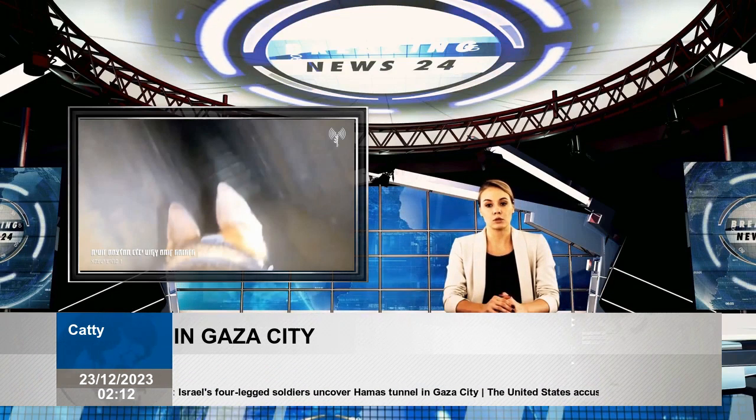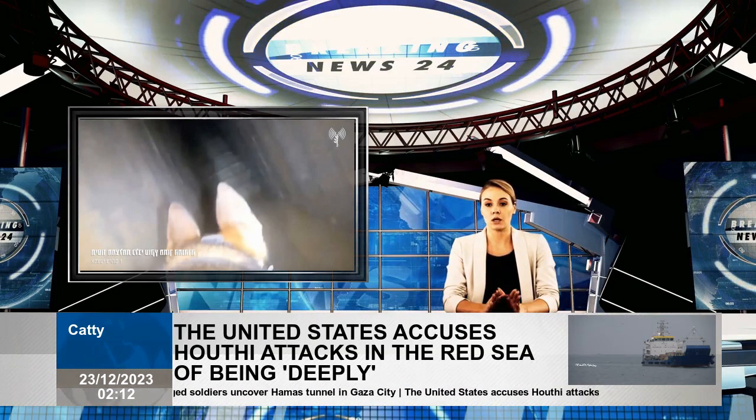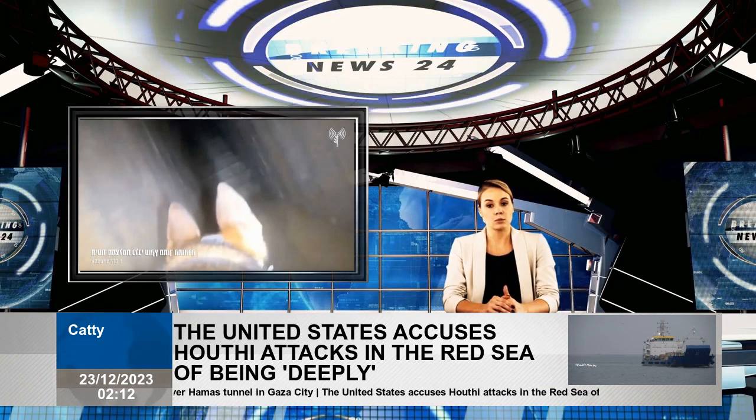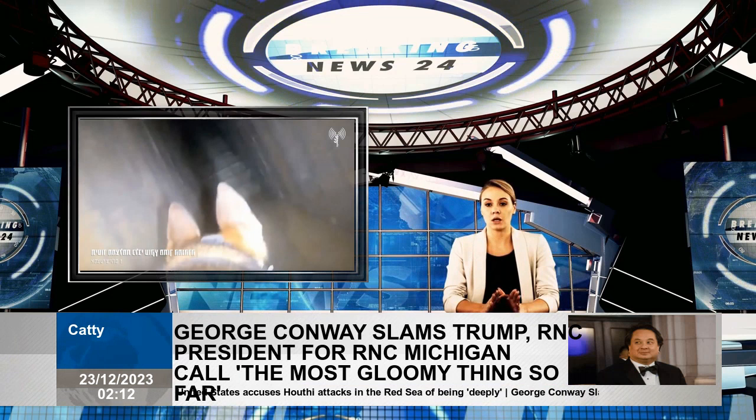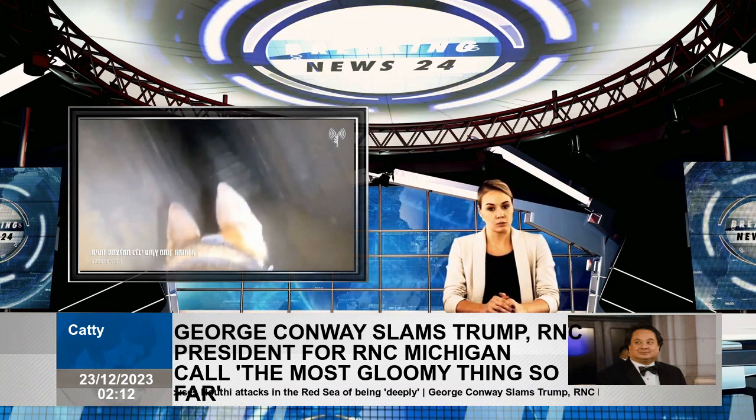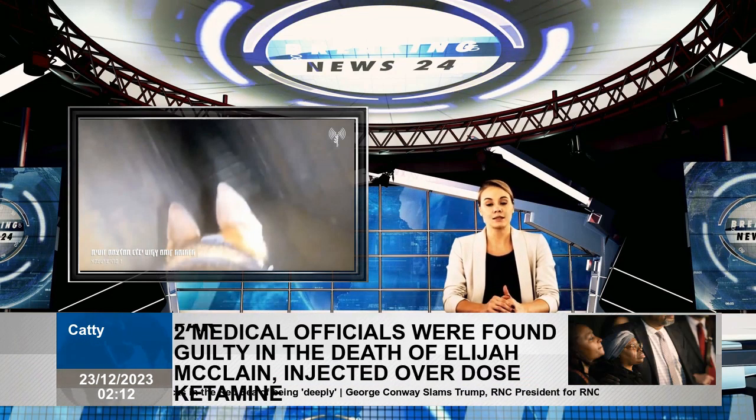Israel's hero dog unit saved lives by identifying terror traps near the Gaza Strip. The Israeli army said that the route was a multi-level structure in Palestine.